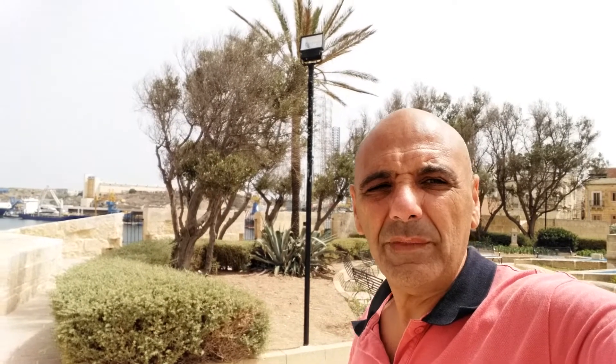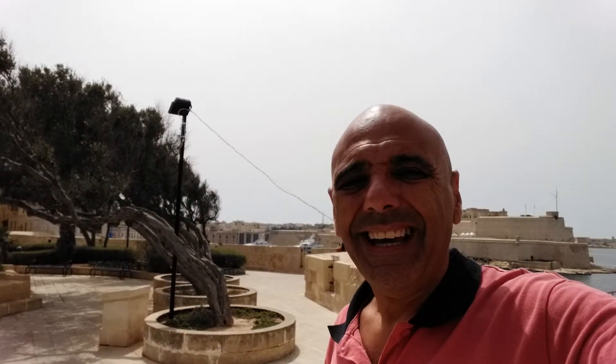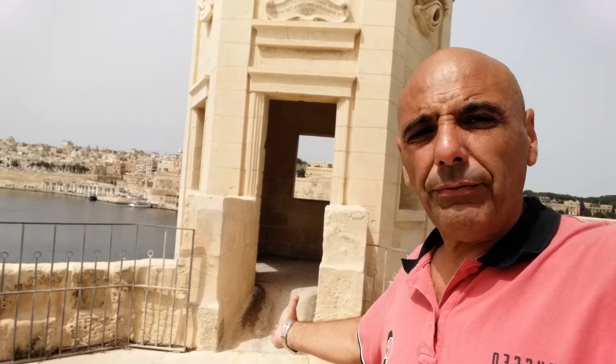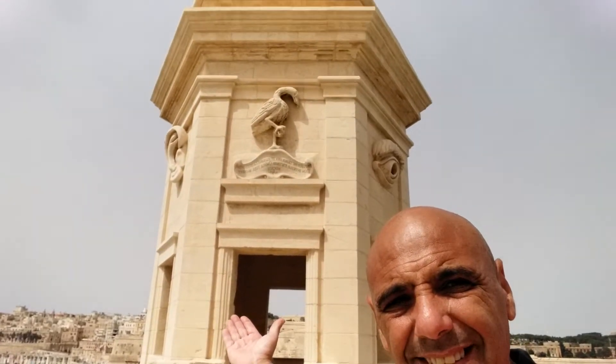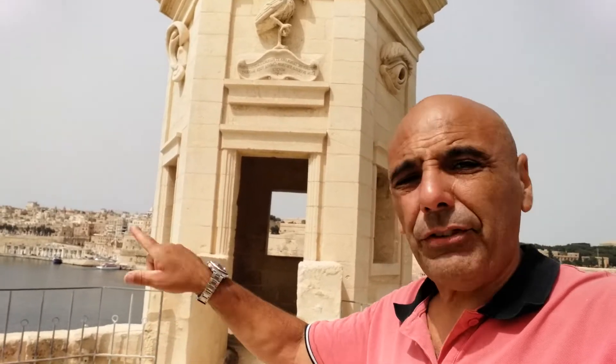Today I am filming from Senglea. This is the Guardiola Gardens, and at the end of the Guardiola Gardens there is the Guardiola — and this is it, beautifully restored. Inside the Guardiola there are five windows, and it gives you a 360-degree view of the Grand Harbor.